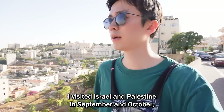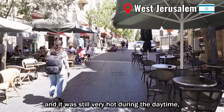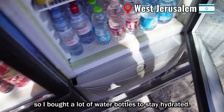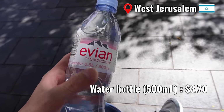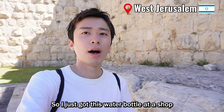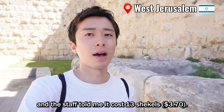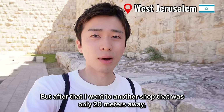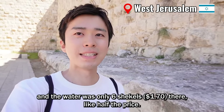I visited Israel and Palestine in September and October, and it was still very hot during the daytime, so I bought a lot of water bottles to stay hydrated. I got a water bottle at one shop and the staff told me it cost 13 shekels. But after that, I went to another shop that was only about 20 meters away, and the water was only 6 shekels there — almost half the price.